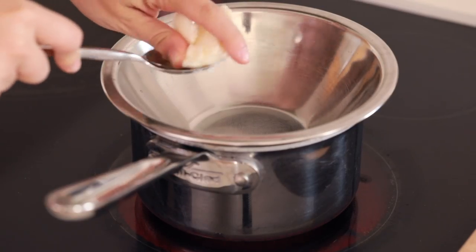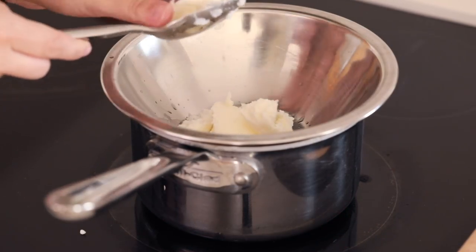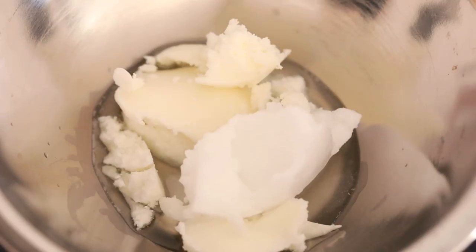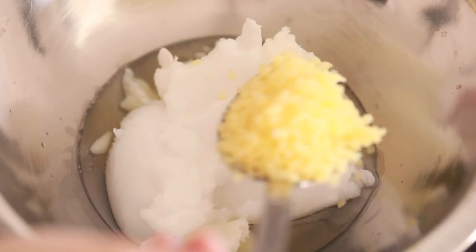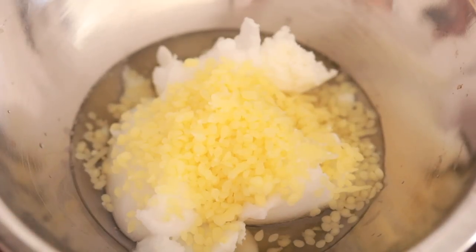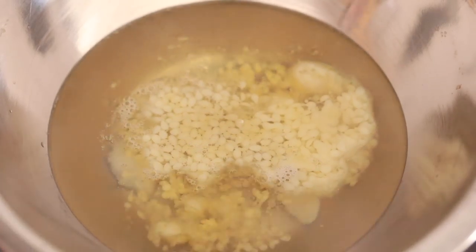Next we are making a DIY booby butter. You can find these all over the place but they're actually really easy to make. All you need is three simple ingredients melted together over a double boiler: beeswax, shea butter, and coconut oil. The beeswax helps lock in moisture, pure shea butter moisturizes and protects the skin, and coconut oil helps regenerate the skin.